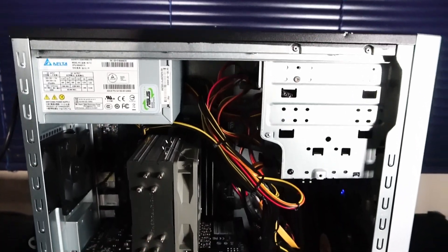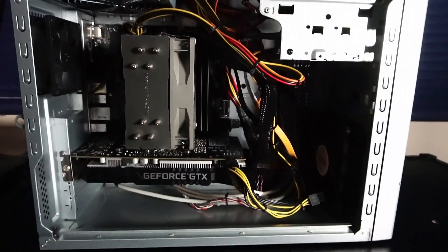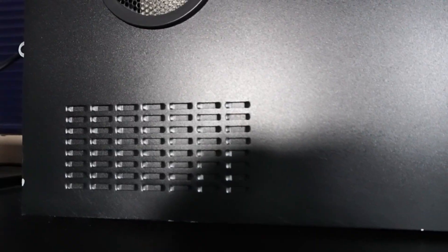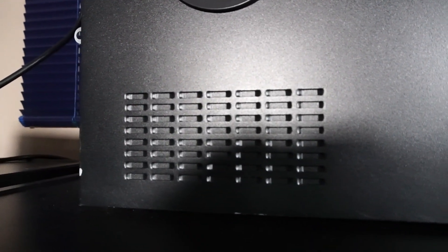Despite this cable mess, we can just put on the case panel. Speaking of the side panel, I actually really like this little vent — it's kind of like a porthole in a ship. And there are some grills for passive air intake for the GPU.